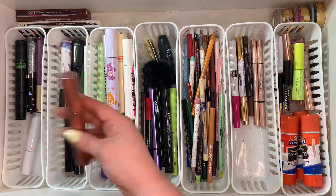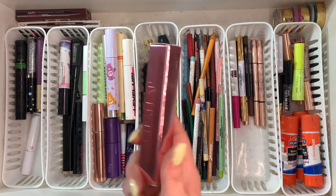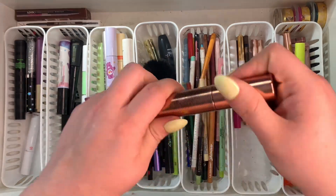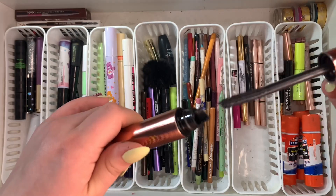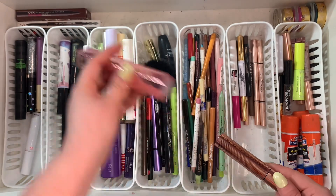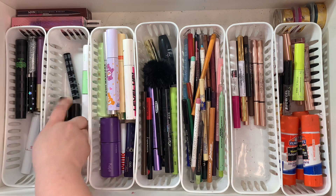This Lawless one right here — I'm sad to say it's all dried up, but I do have a backup that Lawless just sent me. So I'm gonna toss the old one out because it's old and gross, but I really do like this mascara and I'm really excited to have a backup.